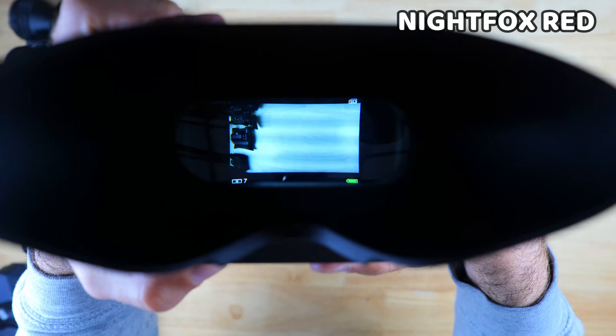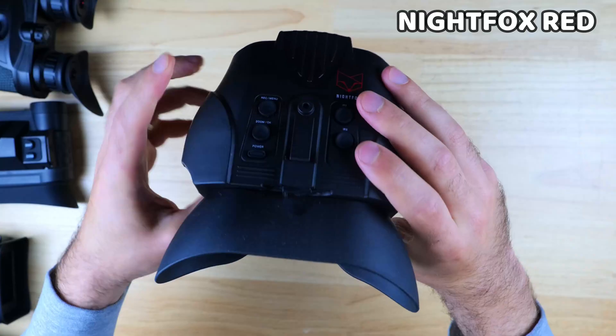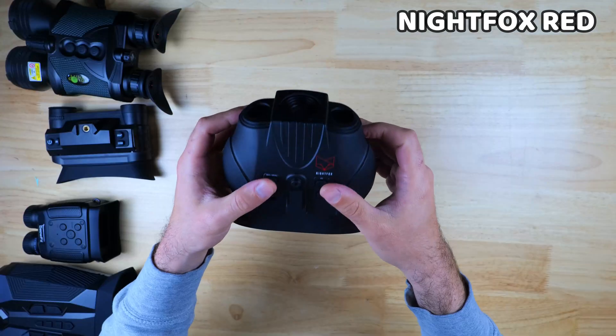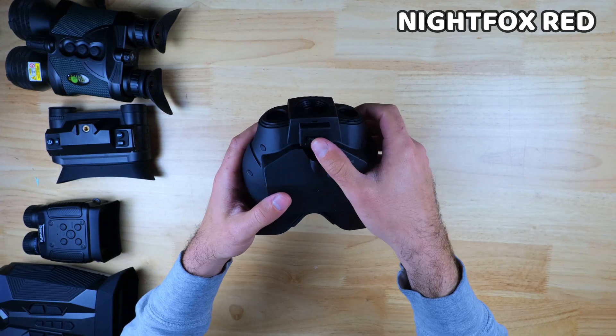The Night Fox Red is very easy to use and I prefer the button configuration on this one slightly over the others. The one awkward aspect is that the focus adjustment is on the bottom instead of the top, but it's not a huge deal. There's also no tripod mount on this setup.